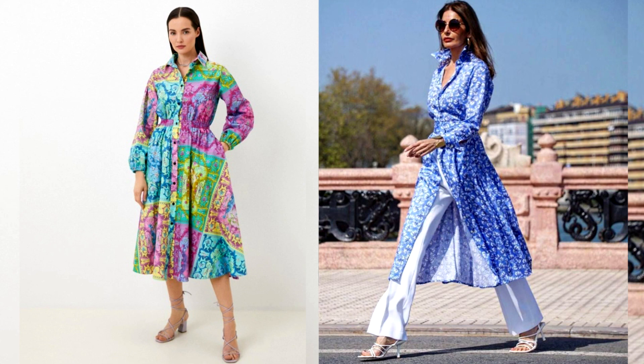Add minimalist accessories and shoes to keep the look casual. A shirt dress can be used in everyday, business and evening outfits. It is usually sewn from natural fabrics — linen, cotton, viscose and silk.